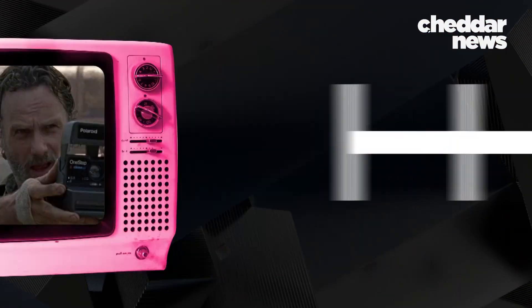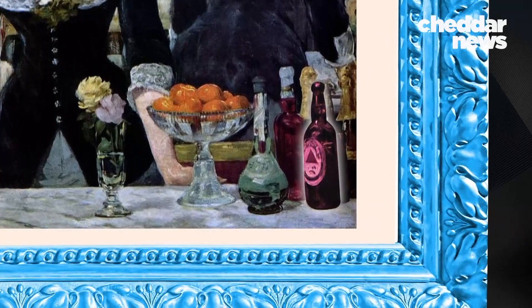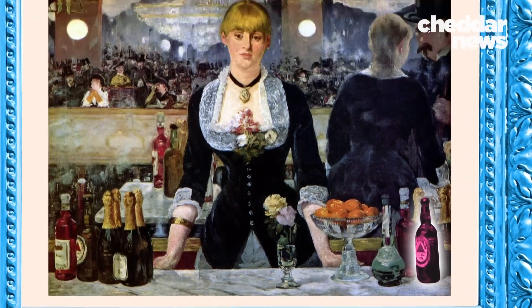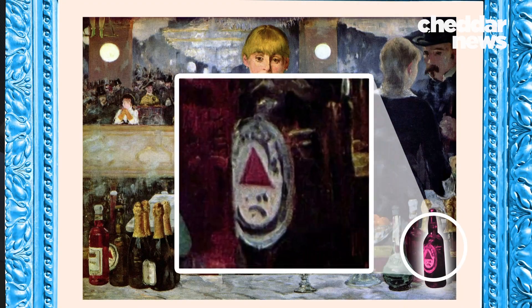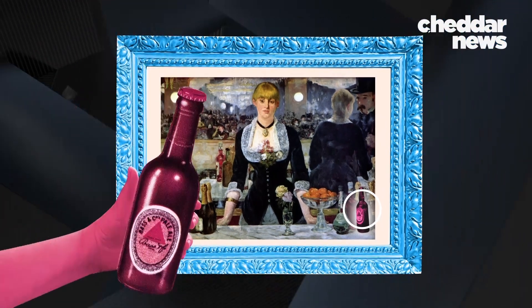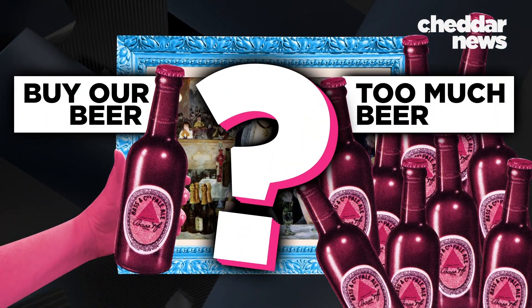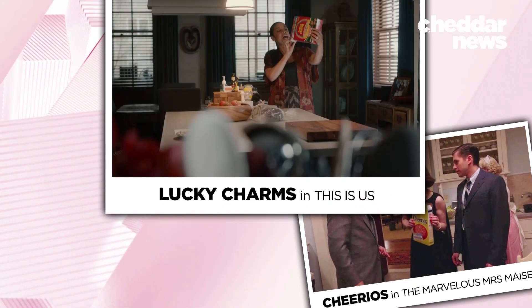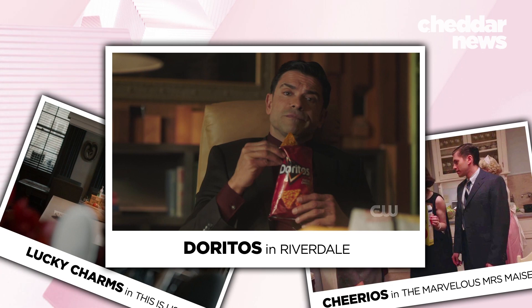This practice goes back a long time. Some scholars argue that this beer bottle in this 1882 painting by Edouard Monet could be product placement. See that red triangle on the label? That identifies it as a product of the English company Bass Beer. Now whether that was product placement, a critique of mass production, or something else is entirely lost to history. But one thing is certain: product placement today is more widespread than ever.